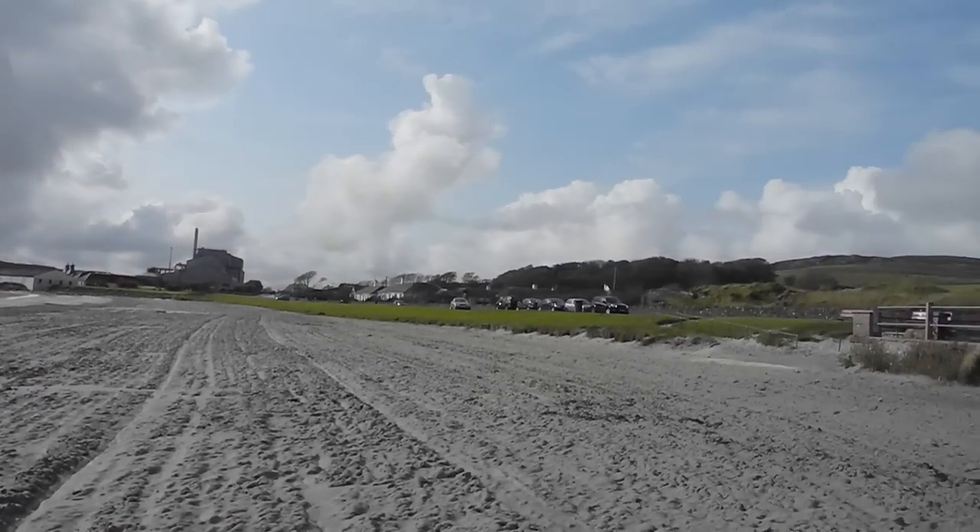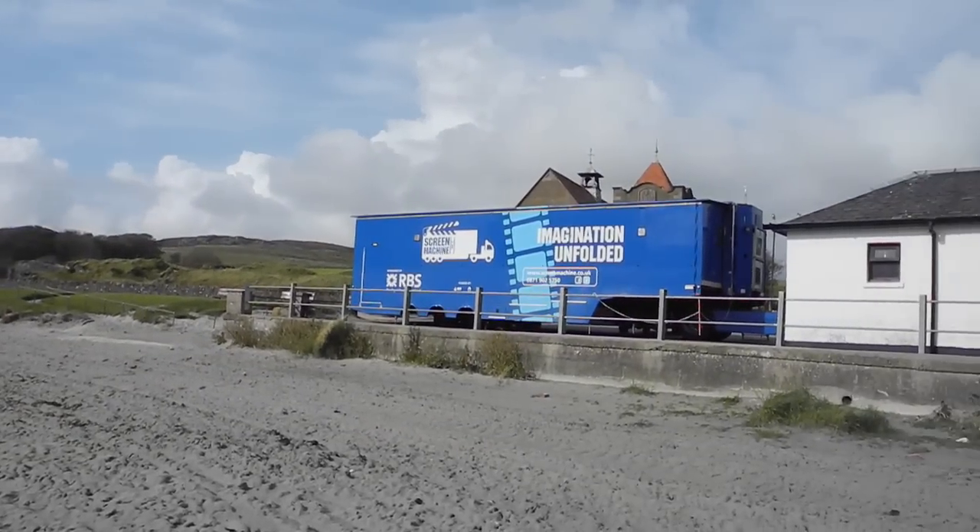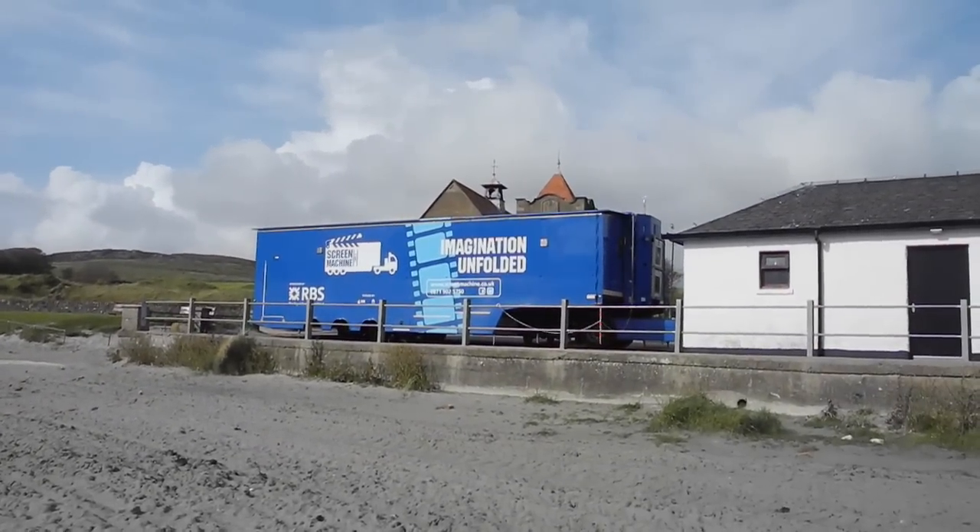A view familiar to many locals and visitors alike: Port Ellen Maltings seen through the beach, from where we also see a visitor.